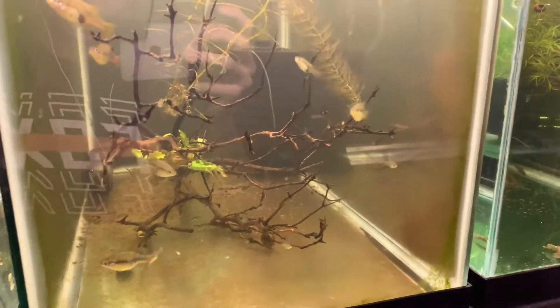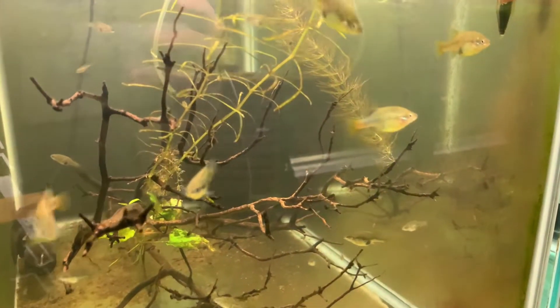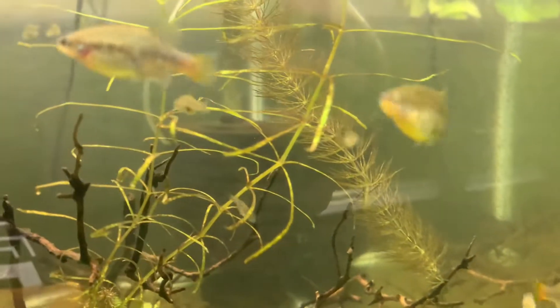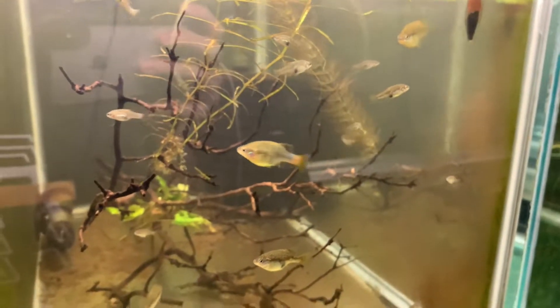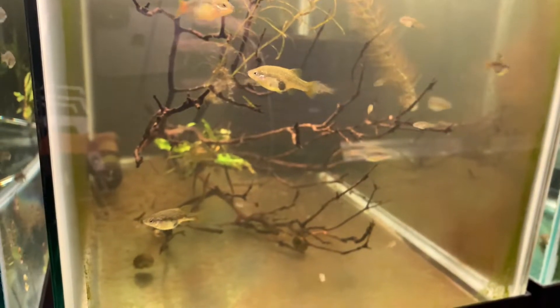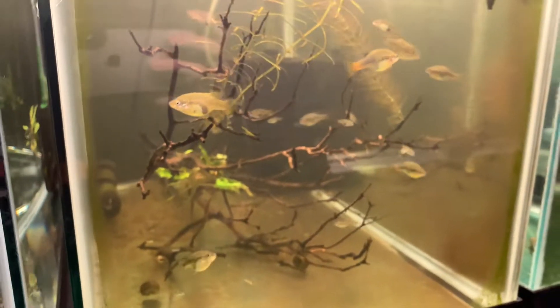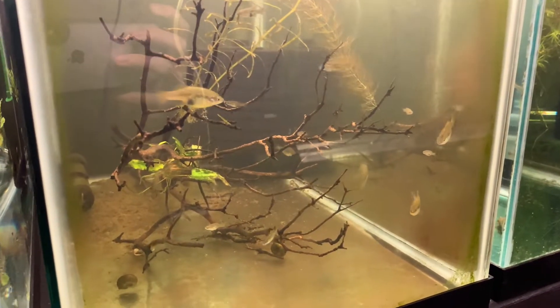Next to them is Xenotoka doderai, and I have a lot of these guys - they've been super successful for me. You can see all the little fry swimming around in there. I think I have three males and four females, or it could be three females and four males.